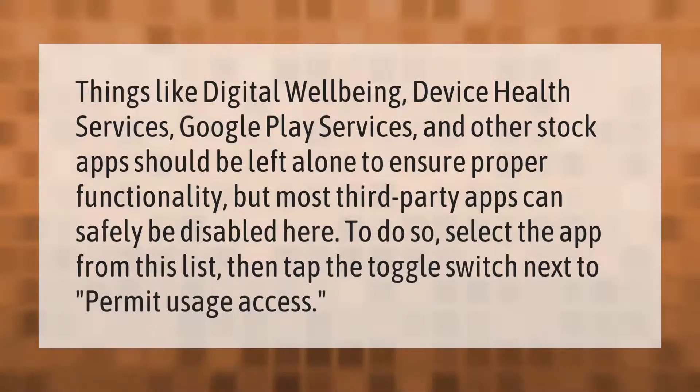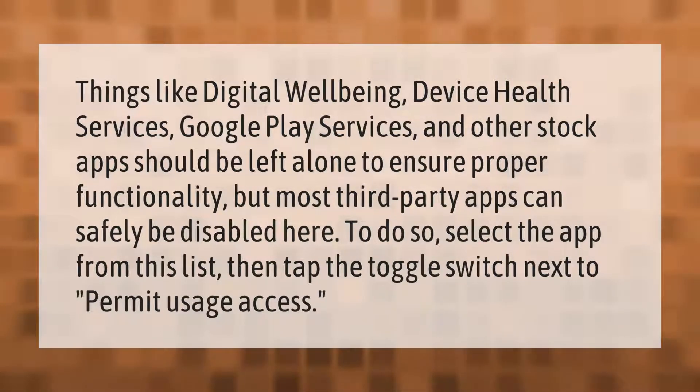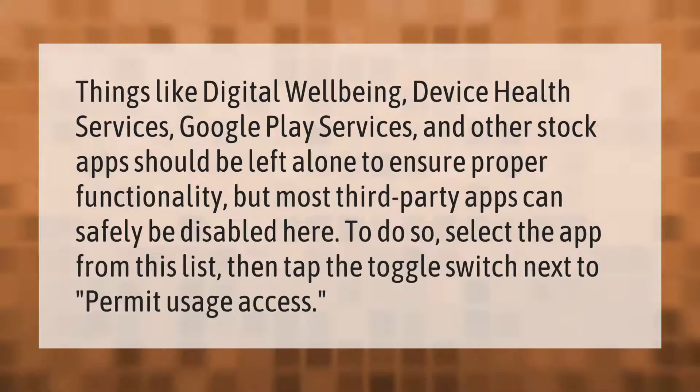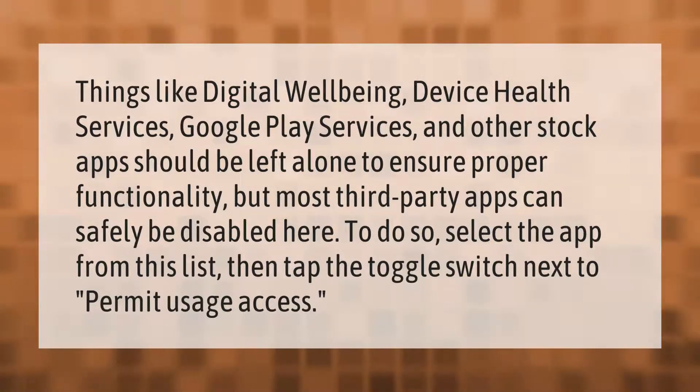Things like digital well-being, device health services, Google Play Services, and other stock apps should be left alone to ensure proper functionality. But most third-party apps can safely be disabled here. To do so, select the app from this list, then tap the toggle switch next to 'Permit Usage Access.'